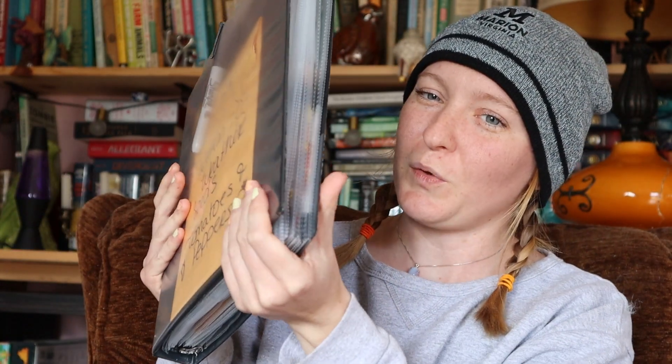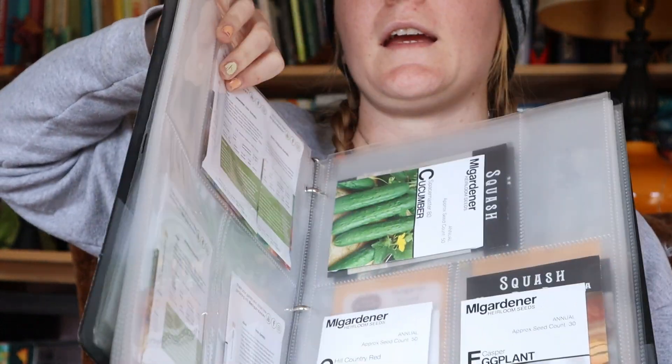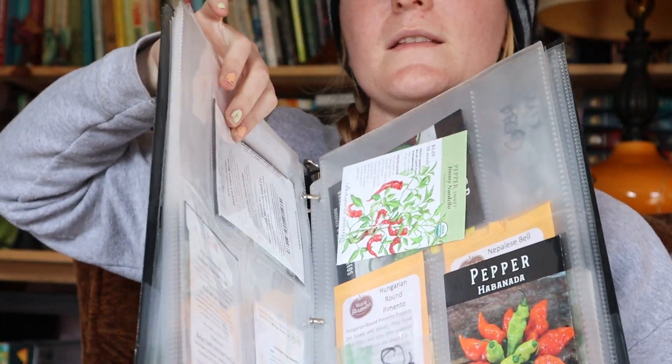Now let's talk about new varieties I'm going to be growing this year. I also wanted to show you what I'm going to use to store my seeds - it's a binder with four-by-six photo inserts so I can just flip through and see what I've got. This keeps them more organized and drier. That was my issue before - just having them all thrown in a bin with seeds falling out.